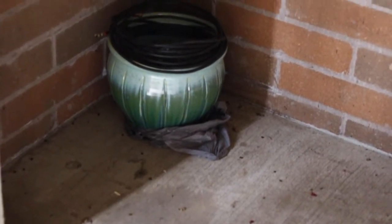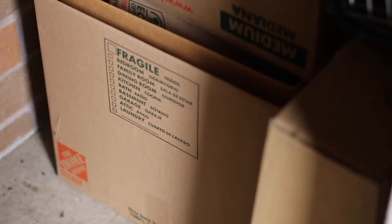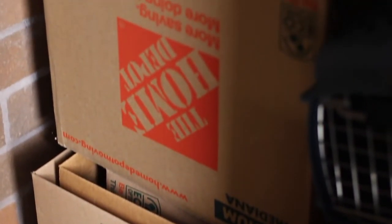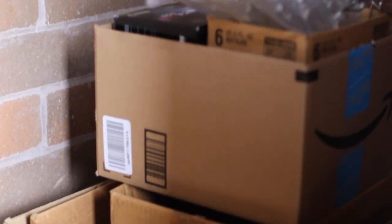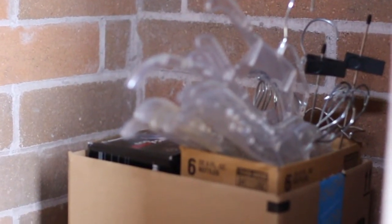And then I have the same type of closet downstairs. So this one just has a plant pot and the coax cable that came with my apartment, but I'm not using that one — I just have to keep it so I can give it back to them when I move out. I have all of my moving boxes, extra hangers, and my cat carrier.